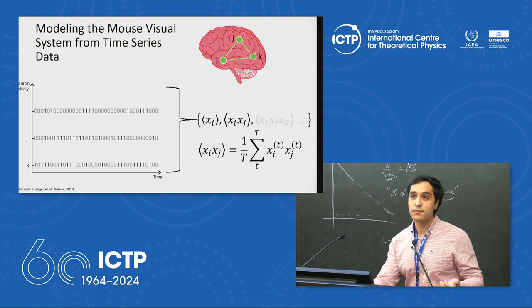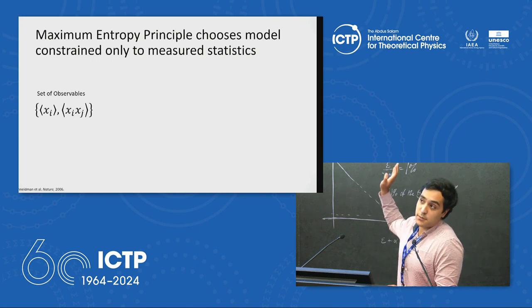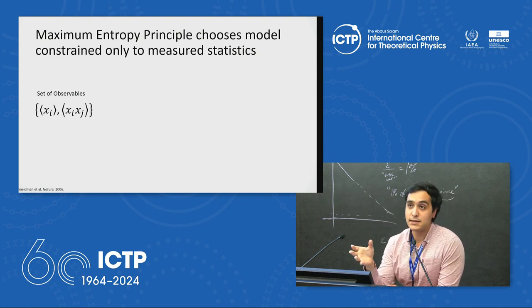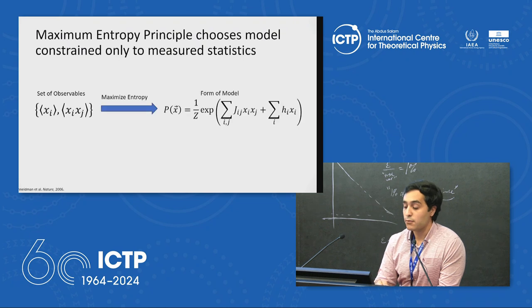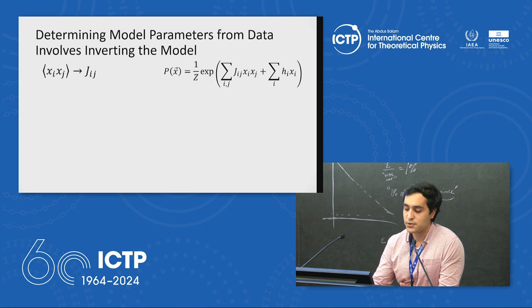Focusing on the first two moments and pairwise interactions, a useful modeling technique is the maximum entropy principle: given a set of observables or moments, find the model that best replicates these statistics and only these statistics, with maximal entropy. Performing this optimization yields a distribution resembling the Boltzmann distribution of the Ising model from statistical mechanics. This technique has been incredibly useful over the past 20 years for modeling populations of neurons, genetic networks, social networks, and even bird flocking.